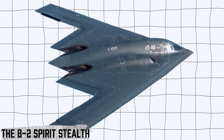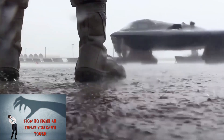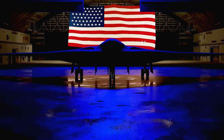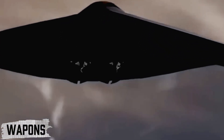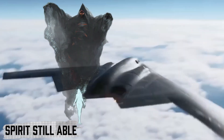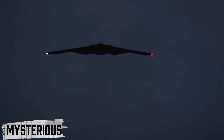For decades, the B-2 Spirit Stealth Bomber has been a shadow in the sky — silent, untouchable, and feared by enemies across the globe. Now, the United States has taken this legend and pushed it into the future. The newly upgraded B-2 isn't just surviving, it's rewriting the rules of air power, packed with cutting-edge systems, smarter weapons, and technology once thought impossible. This is not a simple upgrade — it's a transformation. So what exactly has changed, and how is the Spirit still able to outmatch modern threats? Let's uncover the secrets behind America's most mysterious warplane.